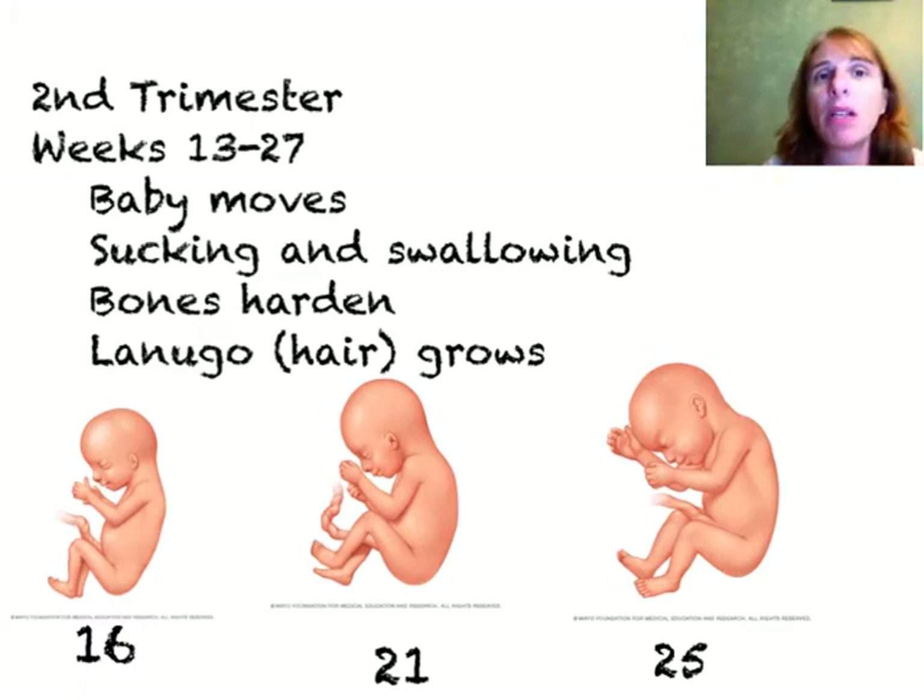The second trimester is really about further development. Those organs become defined and start to become functional. The baby can start to do things like moving, sucking, and swallowing. The little bones start to harden, and the baby grows a little hair all over its body. Despite this, through most of the second trimester, if the baby were to be born, it still wouldn't be able to survive on its own. By weeks 26 and 27, maybe the baby could survive, but all of its systems are not yet fully developed.